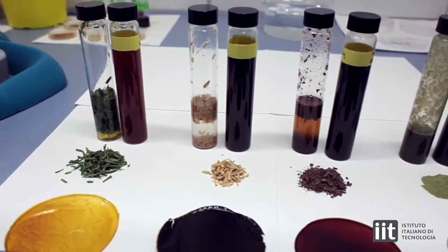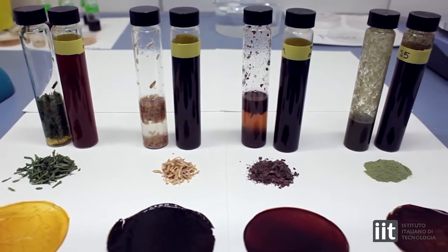Next, solutions are centrifuged to remove impurities and the final clear solutions are cast on petri dishes. Finally, when TFA is completely removed from the film by evaporation, the samples are ready to be characterized.